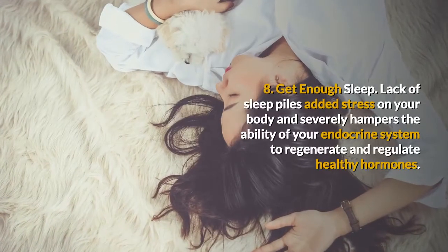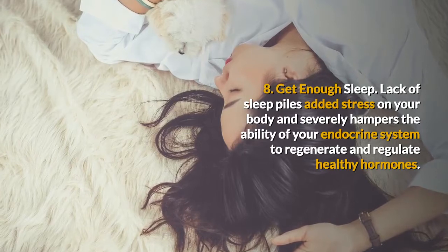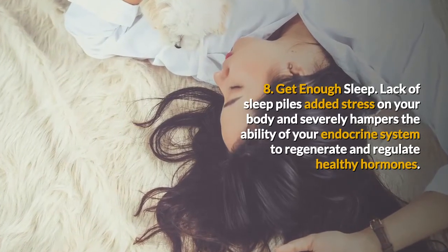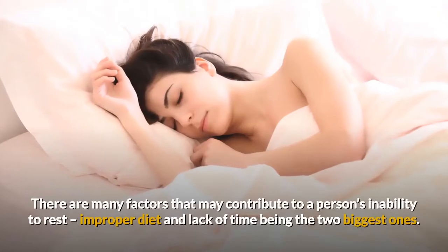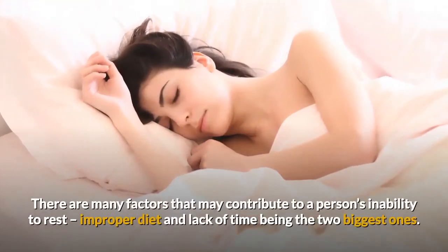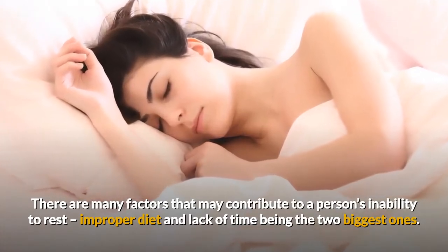8. Get Enough Sleep. Lack of sleep piles added stress on your body and severely hampers the ability of your endocrine system to regenerate and regulate healthy hormones. There are many factors that may contribute to a person's inability to rest, improper diet and lack of time being the two biggest ones.